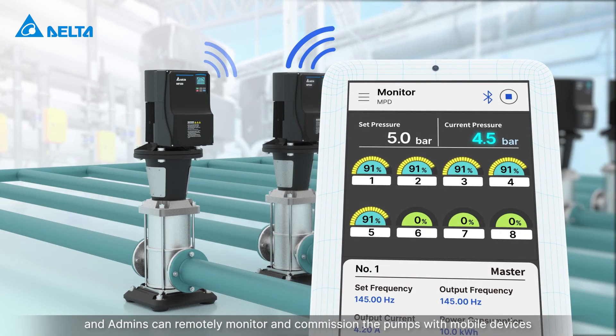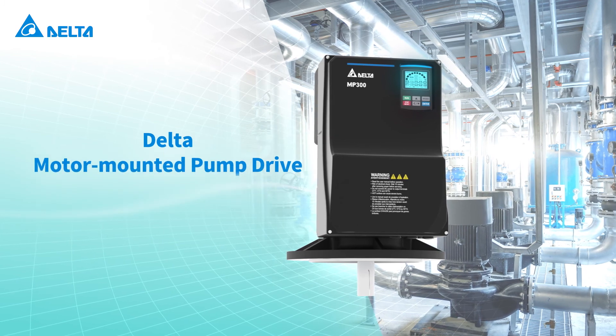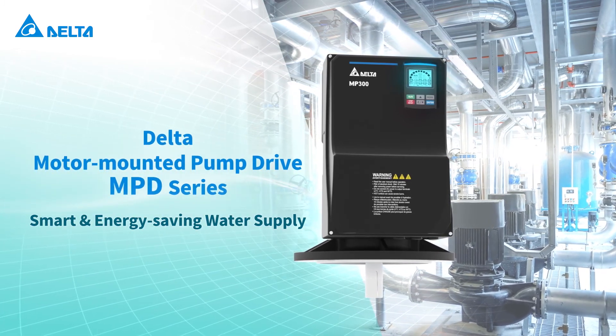Admins can remotely monitor and commission the pumps with mobile devices. Delta motor-mounted pump drive MPD series — smart and energy-saving water supply.